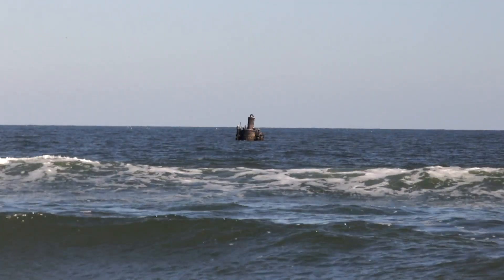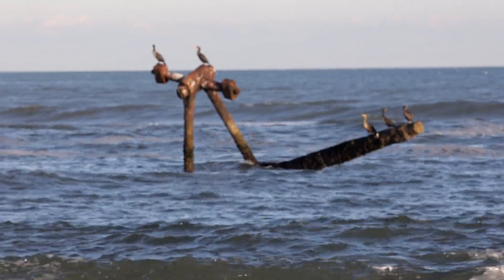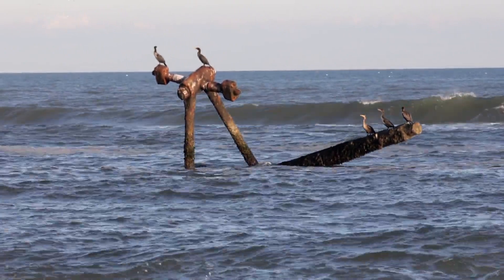This area has a well-deserved moniker of the Graveyard of the Atlantic. The Oriental was a Civil War ship, and the Richmond part of her paddle wheel is still sticking up out of the water.